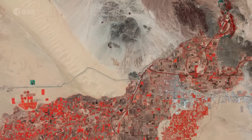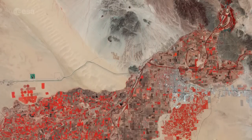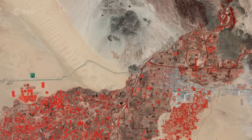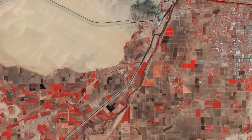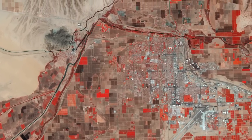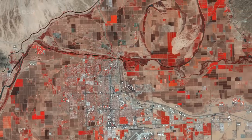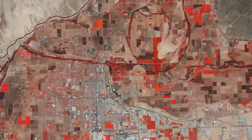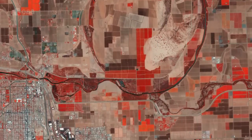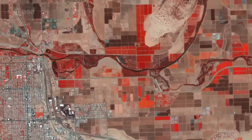Founded in 1854, Yuma is the center of large irrigation districts that converted parts of the desert into rich farmland. It is considered to be the winter vegetable capital of the U.S. because it has some of the most fertile soil in the country, stemming from sediments deposited by the Colorado River over thousands of years. These lay the foundation for making it the third most productive in the entire U.S. for vegetables.